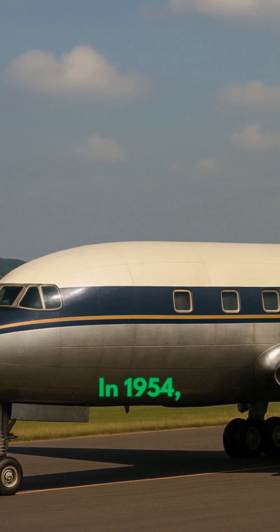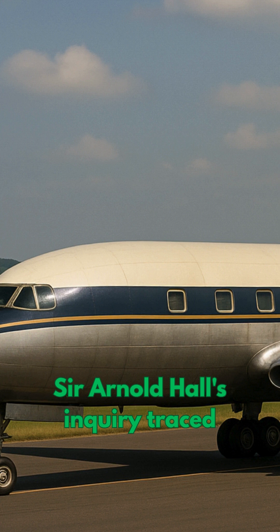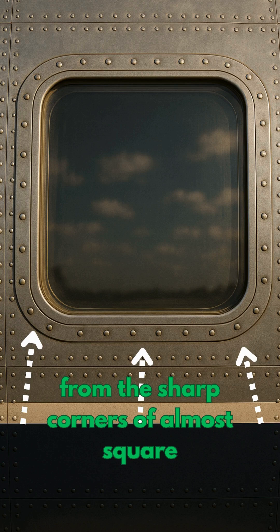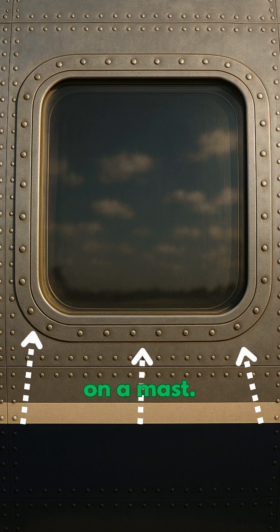In 1954, two de Havilland Comet jetliners exploded mid-flight. Sir Arnold Hall's inquiry traced each breakup to fatigue cracks racing from the sharp corners of almost square passenger windows — stress concentrated there like lightning on a mast.